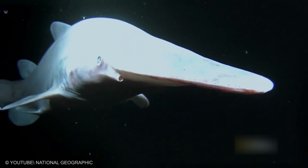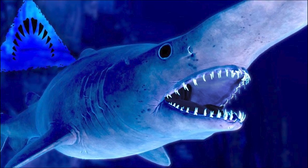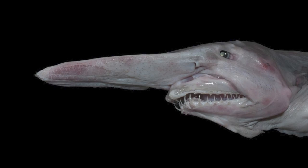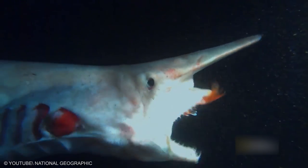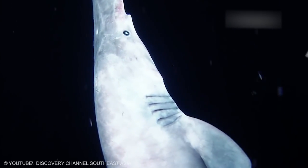Goblin Shark. The Goblin Shark has a distinctively long and flat snout, resembling a blade. The proportional length of the snout decreases with age. The eyes are small and lack protective nictitating membranes. Behind the eyes are spiracles that give it an alien-like appearance.